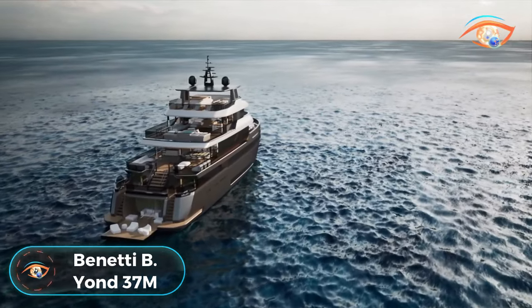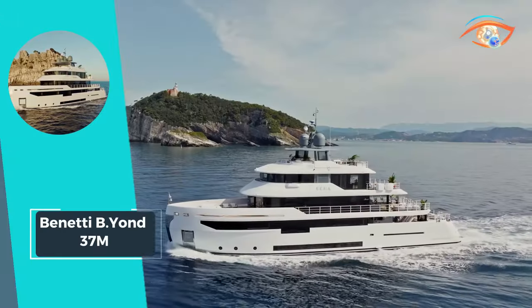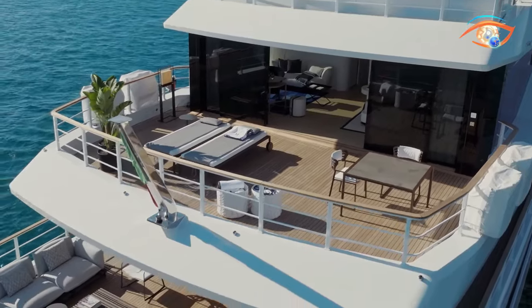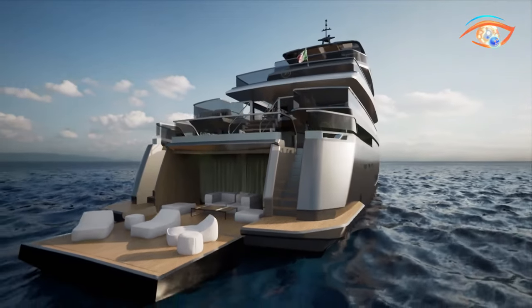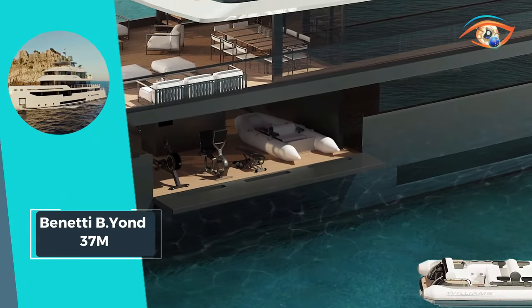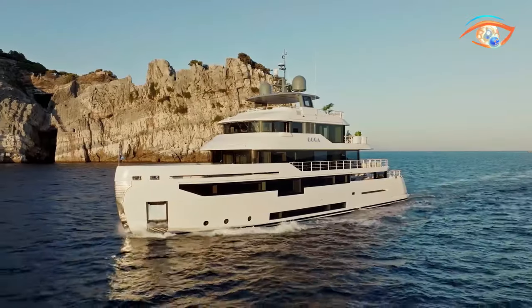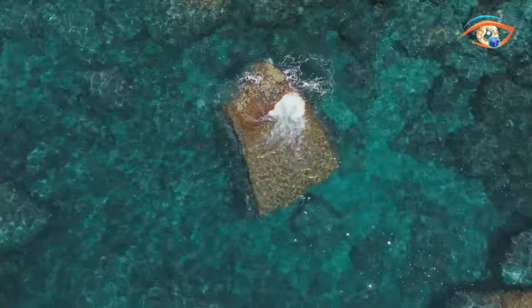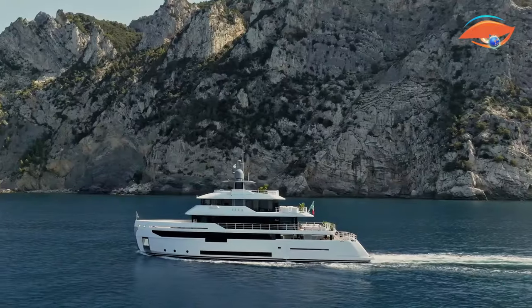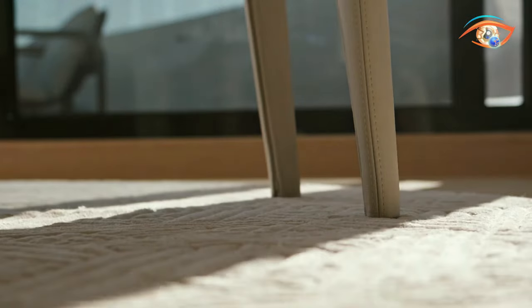The Benetti B-Yon 37M heralds a new era in Voyager yachts, seamlessly integrating Benetti's hallmark elegance, luxury, comfort, and functionality. This vessel redefines opulence with an open-air toy garage located four steps down from the main deck aft, showcasing a perfect blend of innovation and practicality. With a full load displacement of 385 tons, the B-Yon 37M is a powerhouse of nautical engineering. Boasting an impressive range of 5,000 nautical miles at 10 knots, this yacht invites exploration on an unprecedented scale. Accommodating 10 to 12 persons, the vessel's interiors are a testament to Benetti's commitment to refined living at sea. The Benetti B-Yon 37M is a masterpiece that not only satisfies the wanderlust but also sets a new standard for Voyager yachts, where every detail speaks of sophistication and adventure.